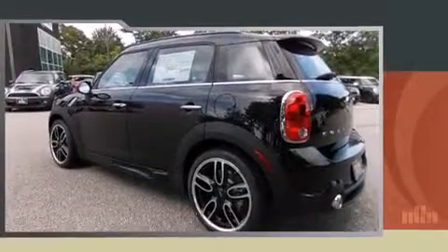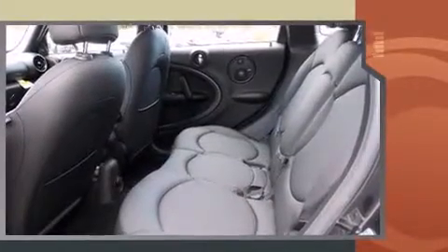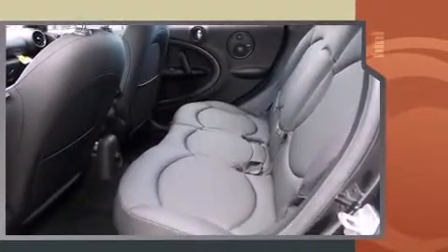Outstanding design defines the 2013 Mini Countryman. It features an automatic transmission, front-wheel drive, and an efficient four-cylinder engine. The engine breathes better thanks to a turbocharger, improving both performance and economy.